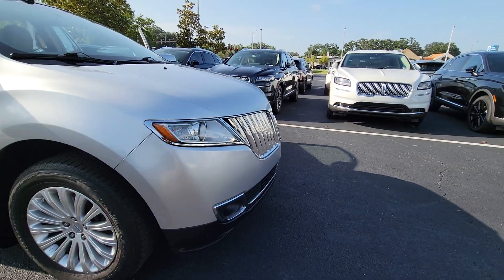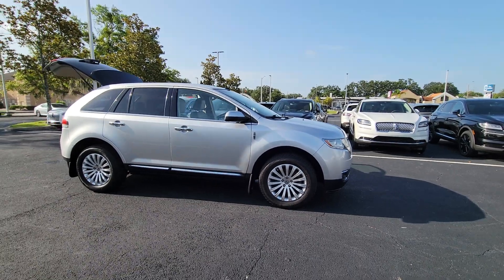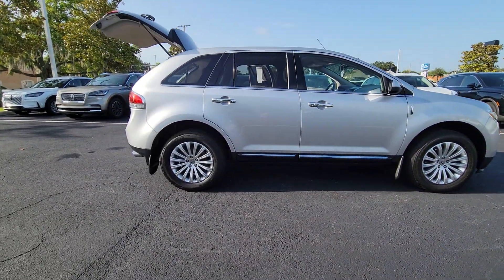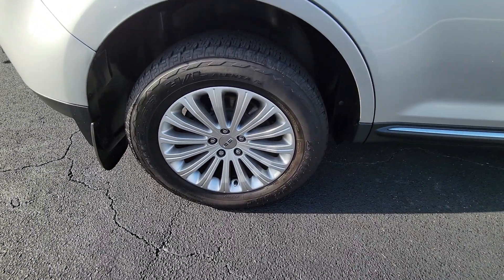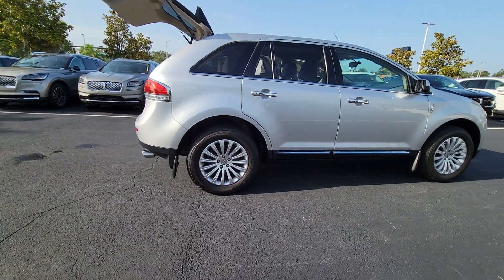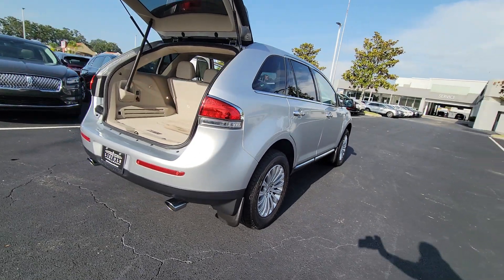Get acquainted with the 2013 Lincoln MKX. With less than 80,000 miles on the odometer, this vehicle provides excellent value. Take a closer look at this spacious and versatile Lincoln MKX, the family-oriented luxury vehicle that offers a quiet, comfortable ride, impressive safety features, and a host of desirable standard amenities.